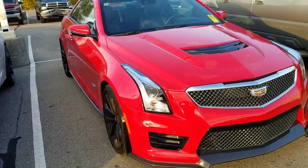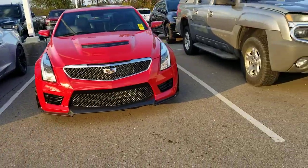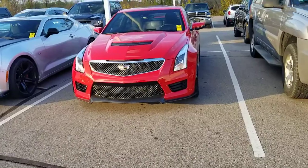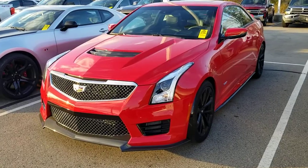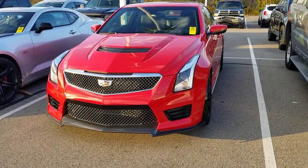This was actually traded in along with this Camaro right here and also a Corvette that is right down there, by a gentleman that traded it in for a new Camaro ZL1. He was a car collector, which is why all these vehicles have about 1,000 miles or less. This particular one has just over 1,000 — I think 1,054 miles on it.